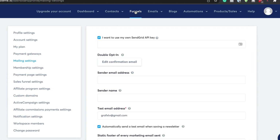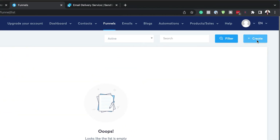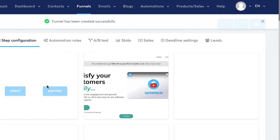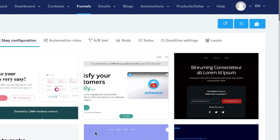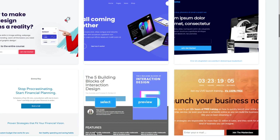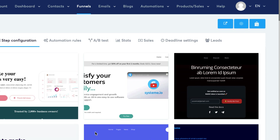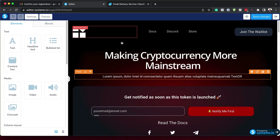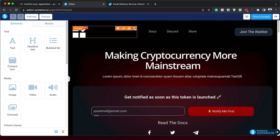Now let's talk about the funnels in Systeme.io. Creating a new funnel is easy. Click 'create' and name your funnel. You can choose to build an audience, sell, or set up an evergreen webinar (that's a paid option). Let's go with 'build an audience' and click create. Now you have all these templates to choose from, which is really cool because you don't have to waste time designing anything from scratch. Select a template and click 'edit page' to customize it. Just like that, you're inside the page editor where you can upload your logo.